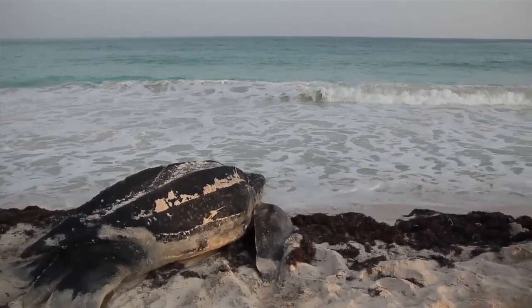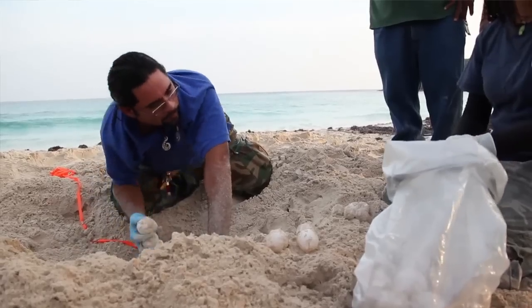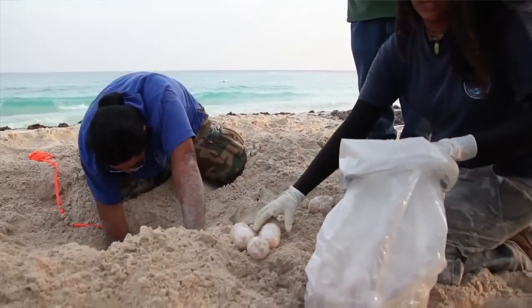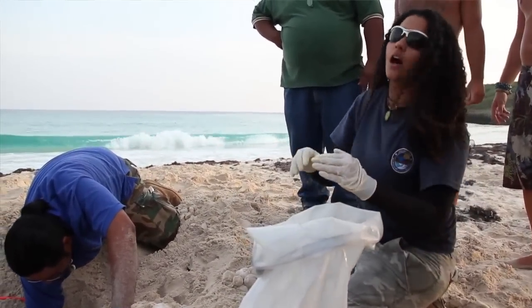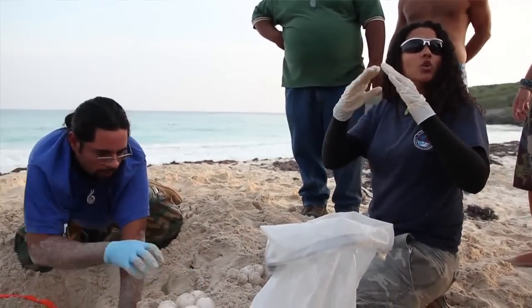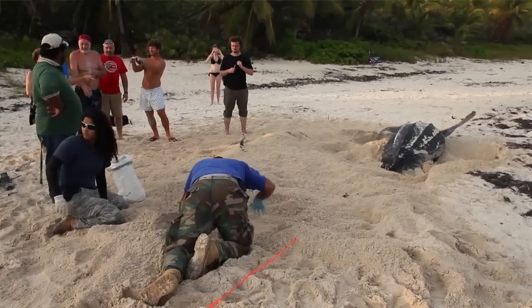And what are they doing with the eggs? We relocated the nest. We took the data from the nest. We are going to place the nest in a safety area because the turtle laid the eggs near the shoreline. We moved it up the beach to be safe during the 65 days it takes for the turtles to develop.